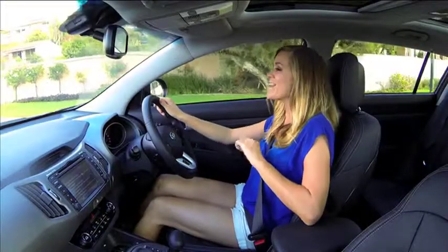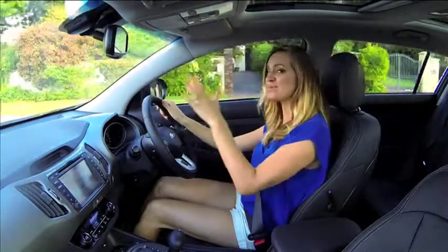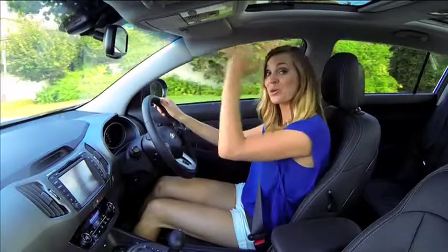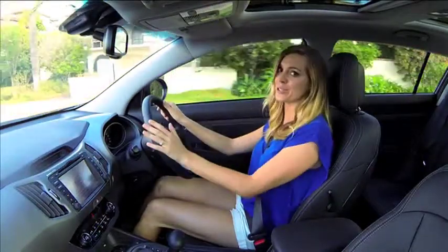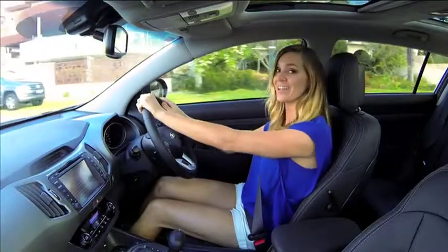Let's talk about SUVs. They are everywhere on our roads these days and while that means more competition, it also means a pretty broad spectrum from very good to, well, pretty ordinary. The Sportage you'll be glad to hear is on the very good end, and here's why.